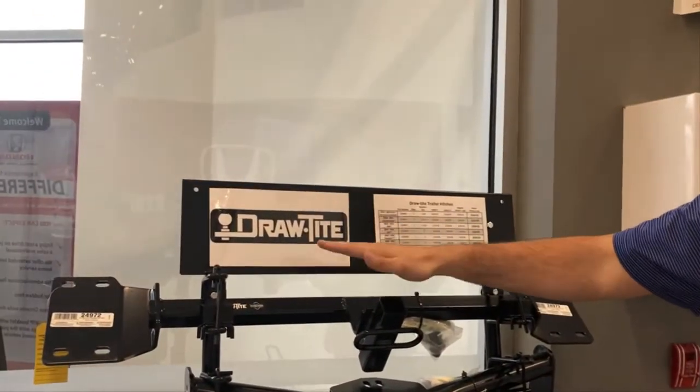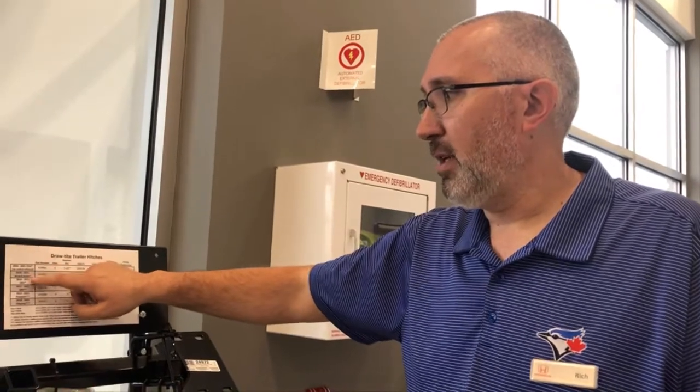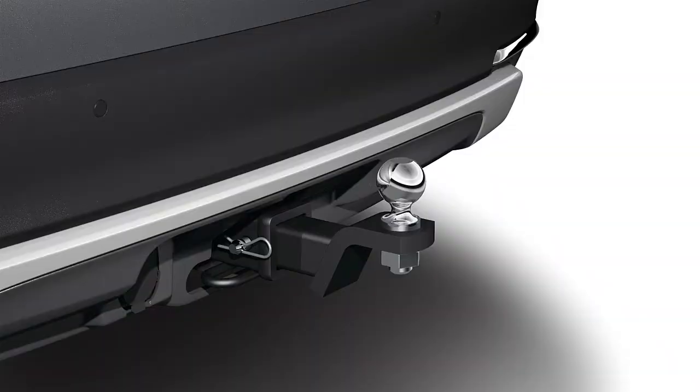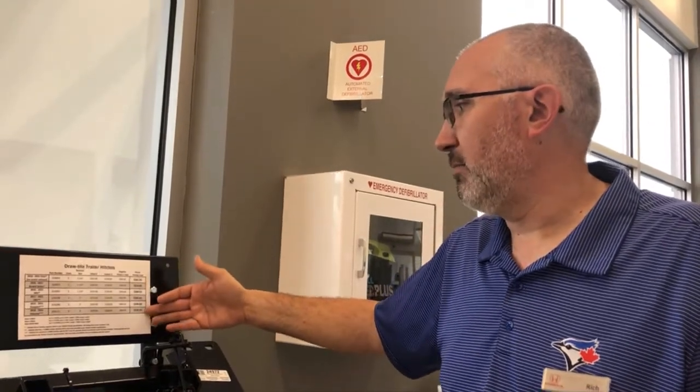DrawTite is one of the major manufacturers of aftermarket trailer hitches on the market, and as you can see we've got them for the Civics, Accords, HRV, CRV, Passport, and Odyssey. Now Honda does sell trailer hitch towing packages for all the bigger vehicles, but in case you're not looking to do something like that and just want to put a hitch on so you can carry bikes, then we've got something for you. Prices range from about $320 installed to $435 depending on the model — a very good price point — and we've got it in stock for you right now.